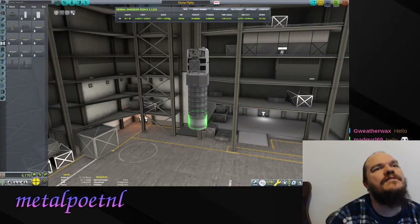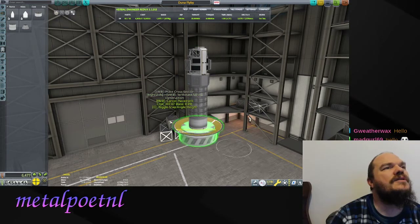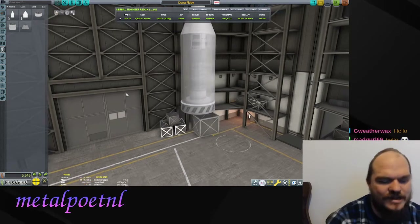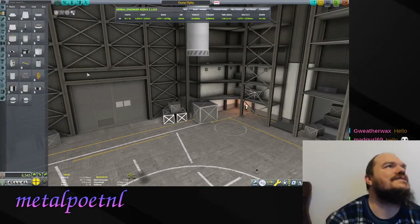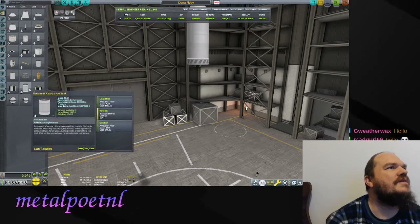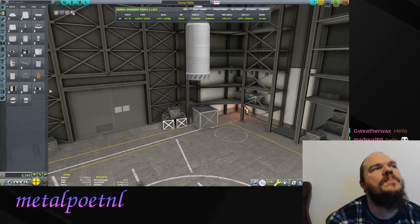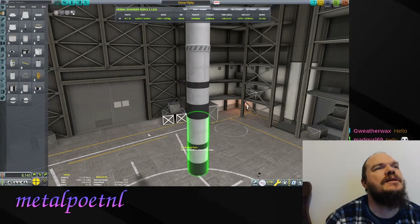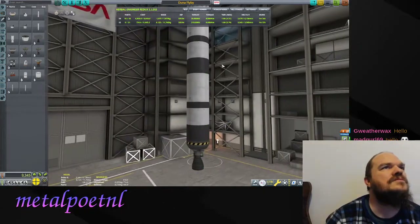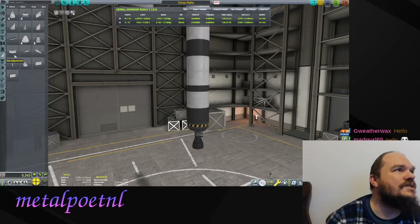We can put a decoupler underneath, then get a payload fairing - the 1.25 meter fairing so we can get this safely to orbit. Build a nice fairing around it, which also conveniently takes care of the size change to the next size up of tanks. Since this is a very light payload we can probably get away with 1.25-meter stages only and that'll be cheaper. That should be enough to get to orbit, and as is, this rocket should pretty much be ready to go - just need some fins on the bottom.